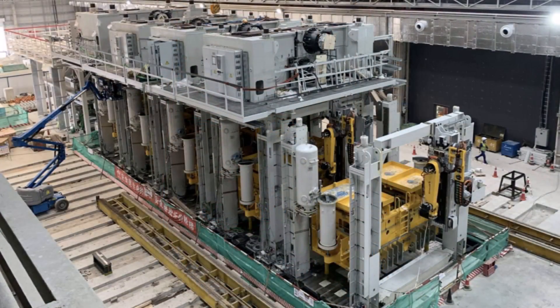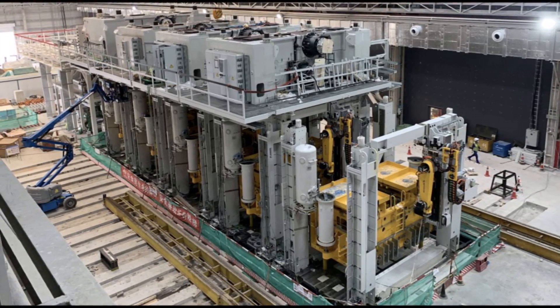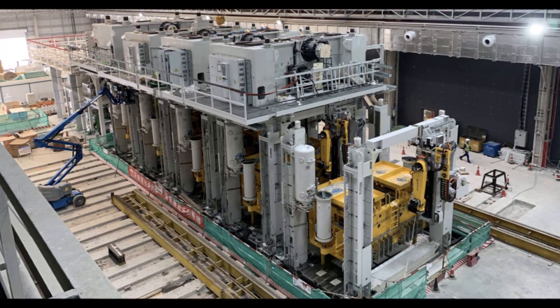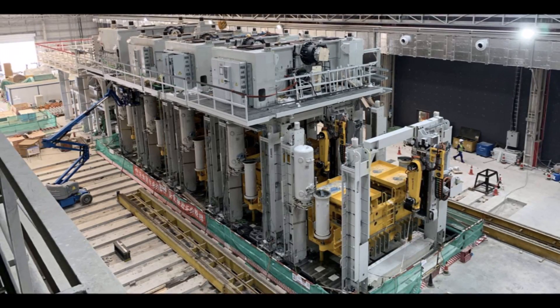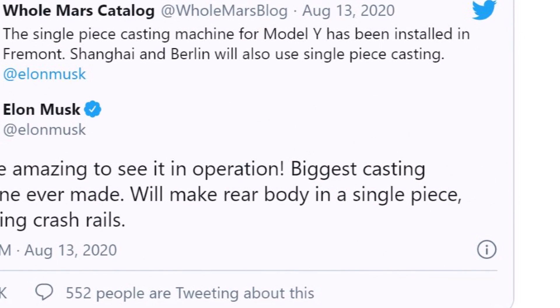The casting machine has been talked about since early 2020, when CEO Elon Musk stated on an episode of the Third Row Podcast that Tesla would be purchasing the assembly to assist with Model Y production efficiency. Tesla purchased this from Italy — more on that later. The Giga Press appears to have been successfully installed in Tesla's Fremont factory, based on a pair of tweets from both Elon Musk and others.